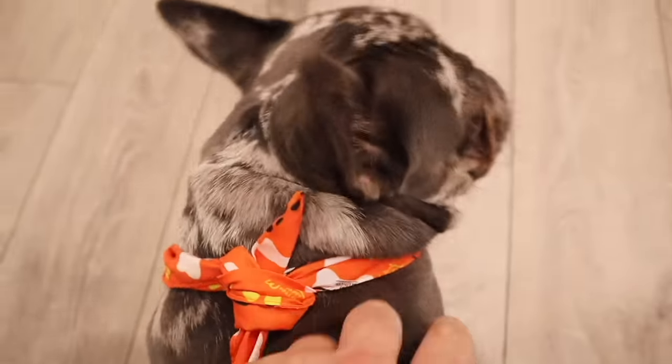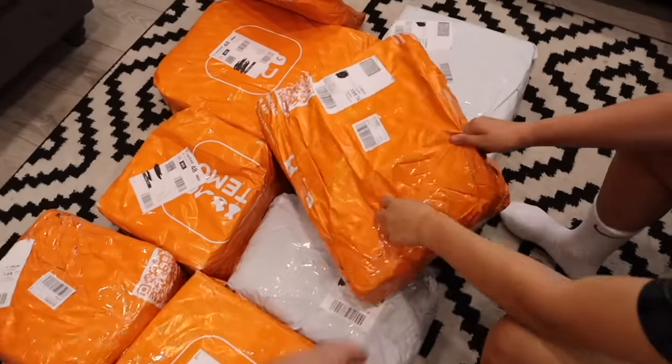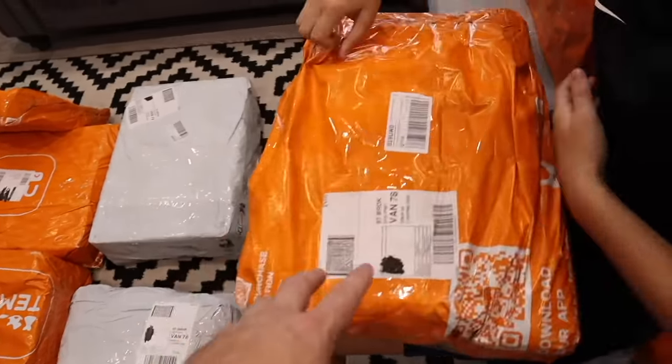So Woody is getting looked after today — he's got a new water bowl and his little bandana. Remember, you can download the Temu app right now and browse all the different products. You probably think you don't want them, but as soon as you see them you'll know you want that product. Link is below!